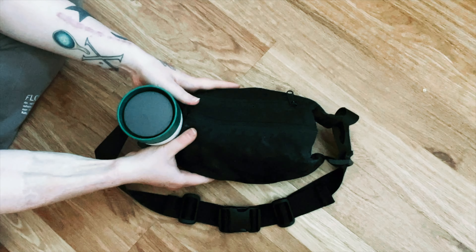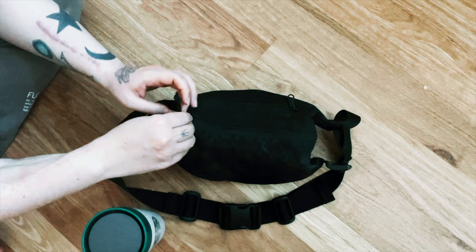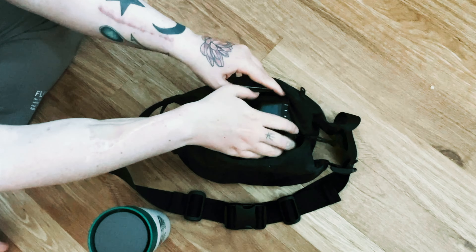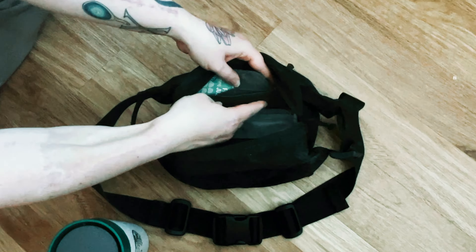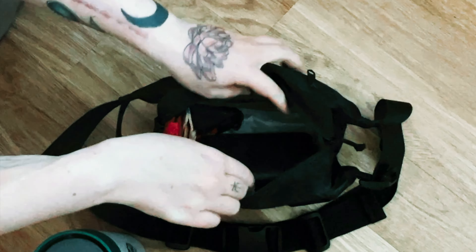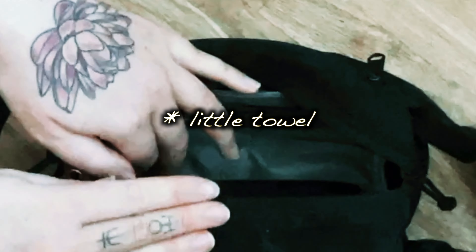So the camera bag is this — a fanny pack. What makes it different than all the other fanny packs is this is my Leica QP. It has camera protection, which you can see here, and even a little wipe for my camera, which is great.